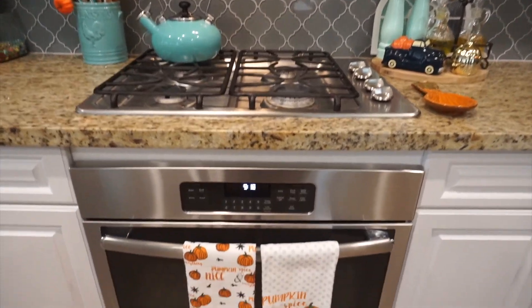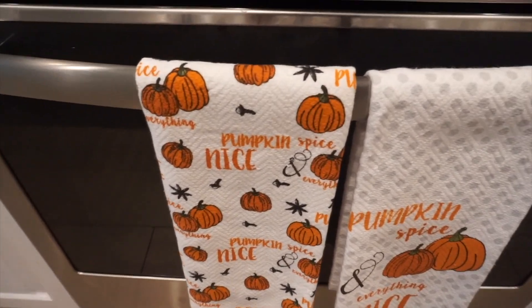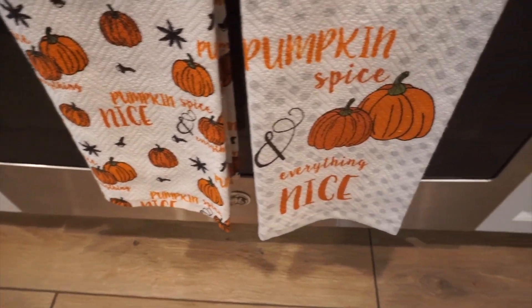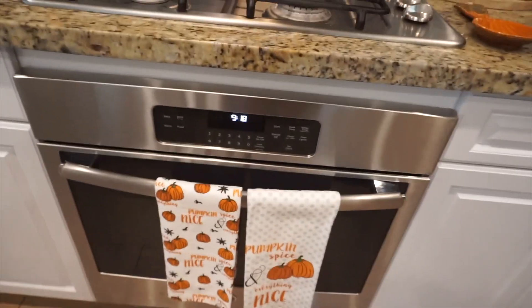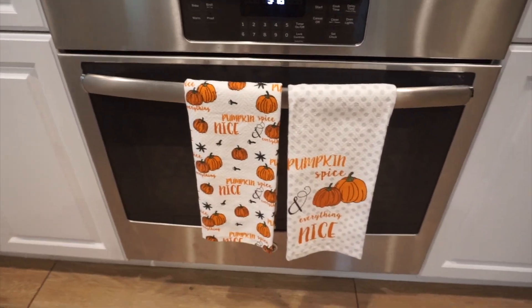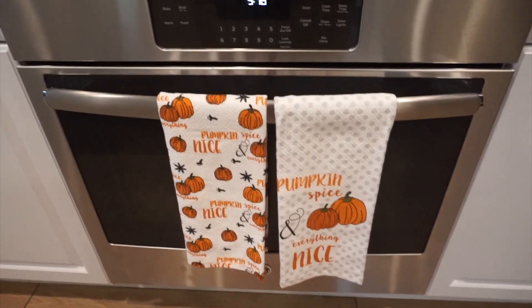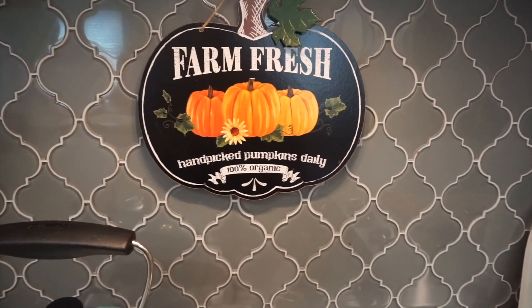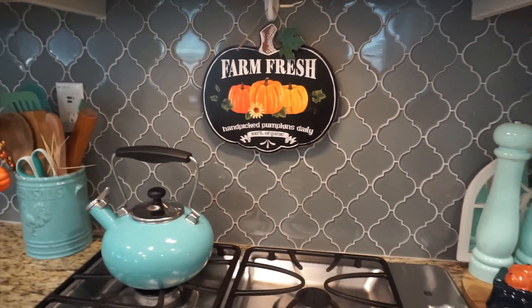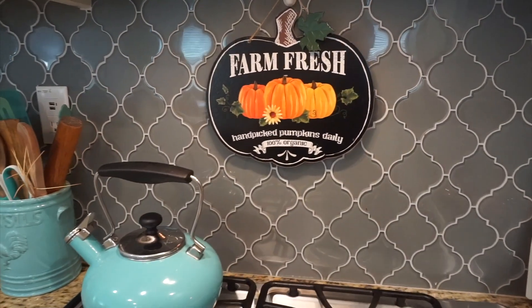Moving over to my stove and oven area — starting with my kitchen towels, which I picked up at HomeGoods. I feel like kitchen towels need to be replaced every year; if there's one thing you're going to buy new for your holiday home decor, it has to be kitchen towels. Over on top of my stove is a little sign I picked up at Dollar Tree last year, which I really enjoy and think is really cute above the stove.